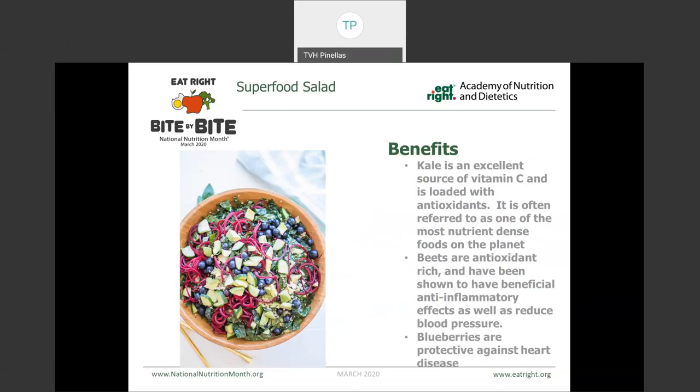This one we call the superfood salad. It uses kale, which is a great source of vitamin C and antioxidants — it's actually referred to as one of the most nutrient-dense foods on the planet. Those little purple spiralized things are beets, which are more antioxidants and have anti-inflammatory properties, as well as having been shown to reduce blood pressure. And then we've got blueberries and avocados in here, both of which can be protective against heart disease.